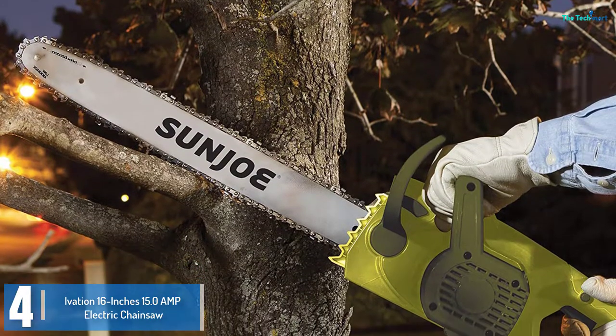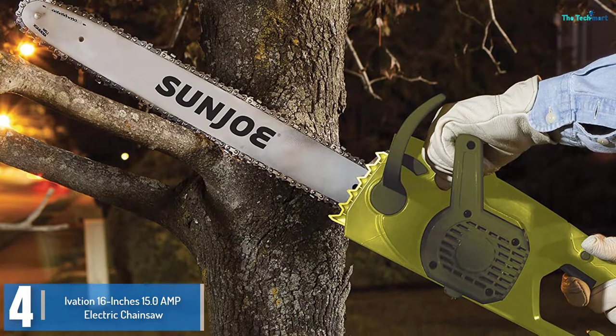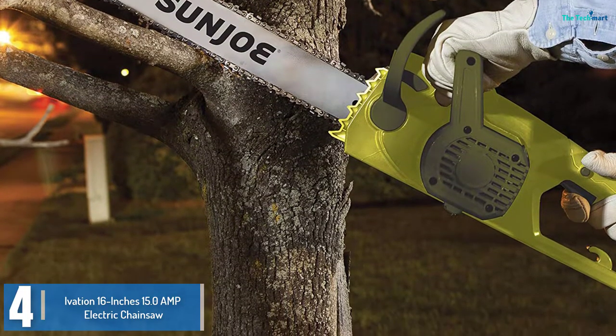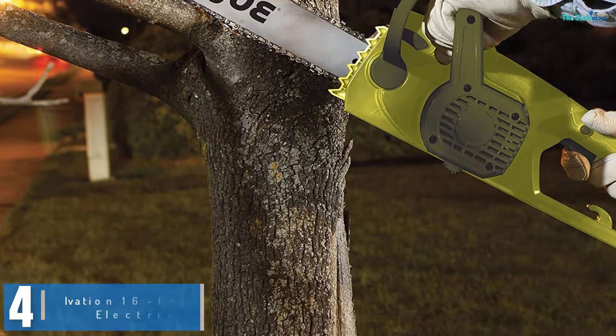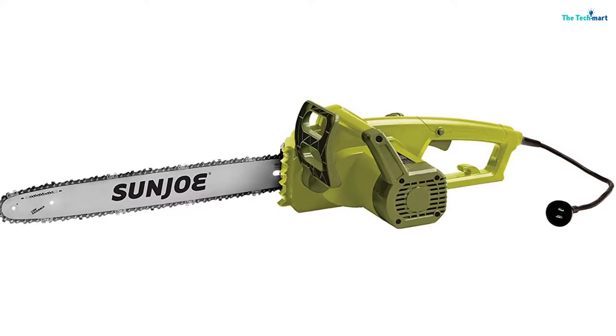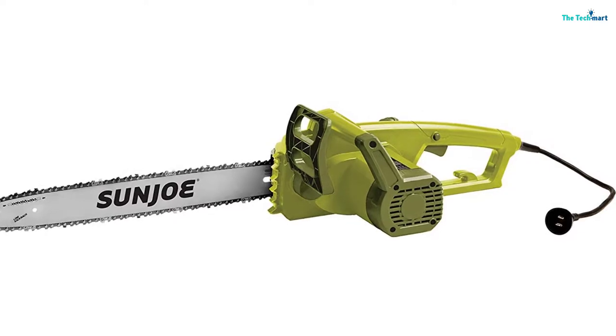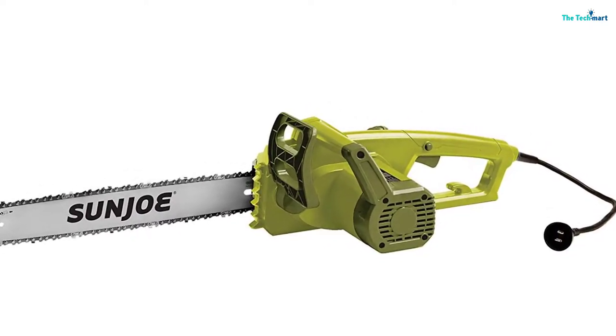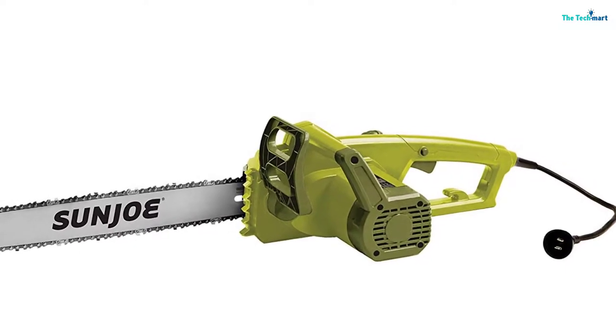It comes with a long-lasting 16-inch chain that handles small to big jobs. When it comes to maintenance, it is minimal. It features an auto oiling system that ensures the chain stays in fine condition during and after operation. It also comes with a bottle of oil, which means you can save money that would have been spent on purchasing a lubricant separately.